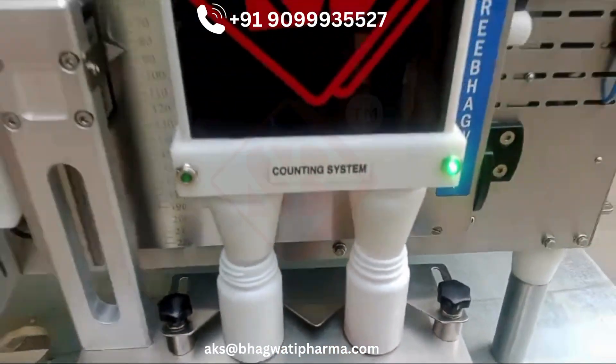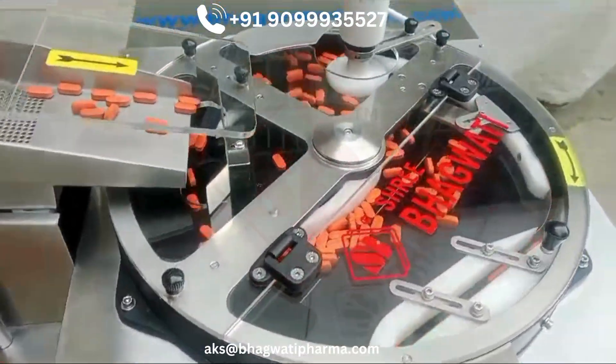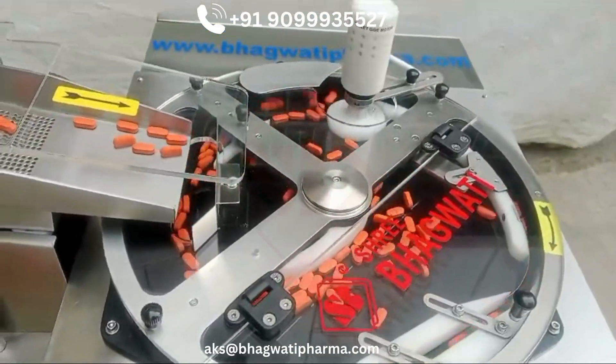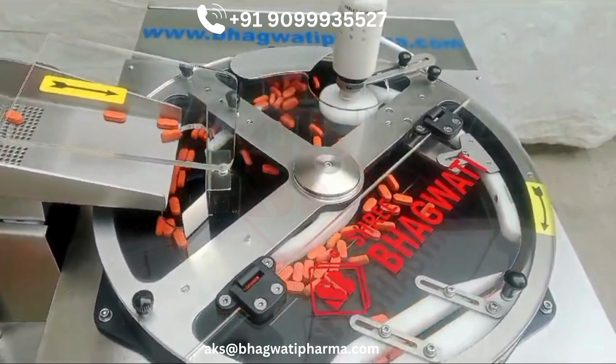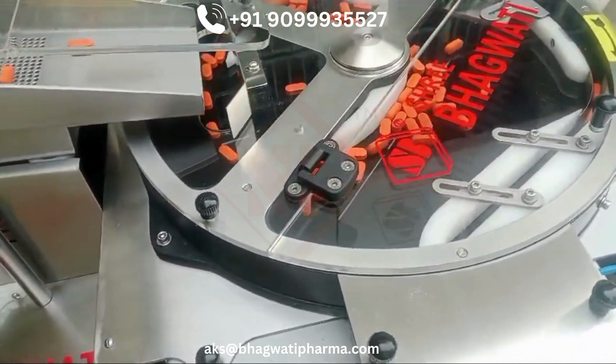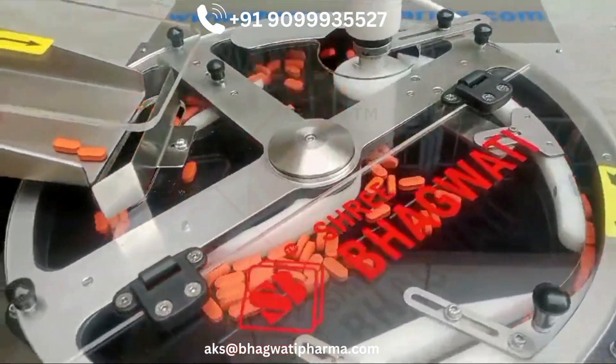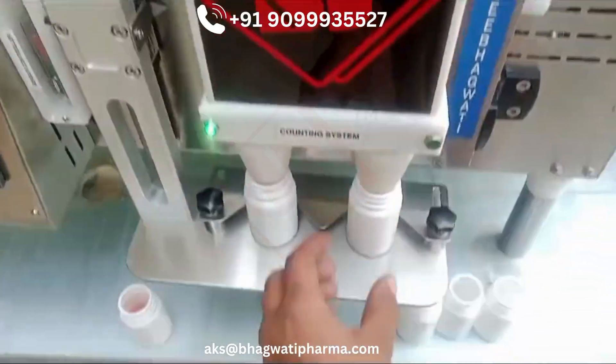Typical process: Step 1, Hopper loading — tablets or capsules are loaded into a hopper. Step 2, Counting — the machine counts the desired number of tablets or capsules using a sensor or other counting mechanism. Step 3, Filling — the counted tablets or capsules are automatically dispensed into containers, such as bottles or blister packs.